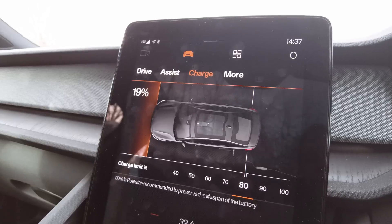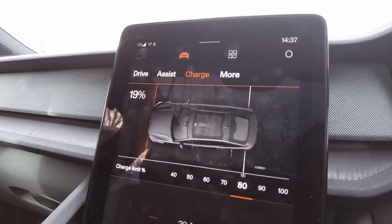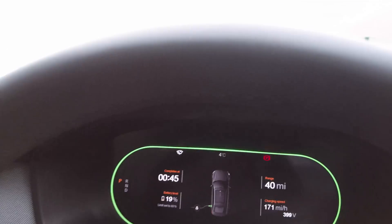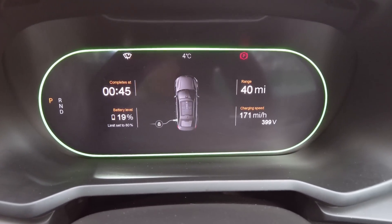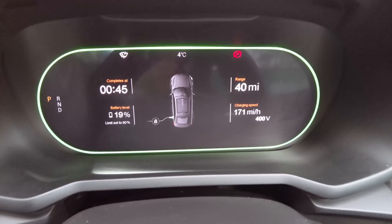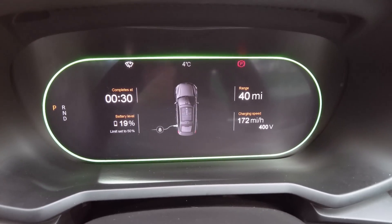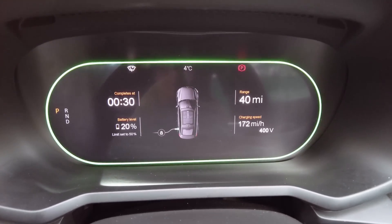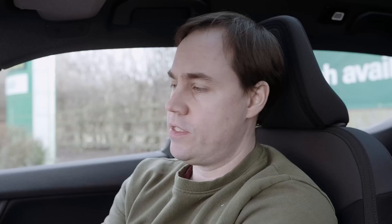I've spotted something already that makes absolutely no sense. On the screen here you can set your maximum charging limit — say 80% — and that's your charging limit. But look at the display: it is showing completing at 00:45. It's 2:35 in the afternoon. That makes absolutely no sense. And if I change the limit to 50%, the display doesn't change. Now it shows completes at 00:30. I don't know where it's getting that data from. So that's a bug in the system straight off the bat.